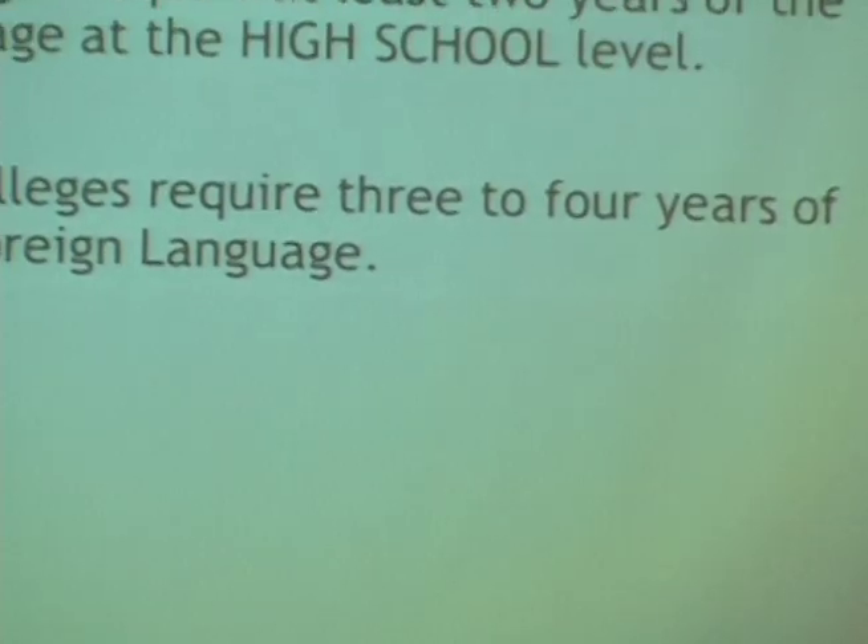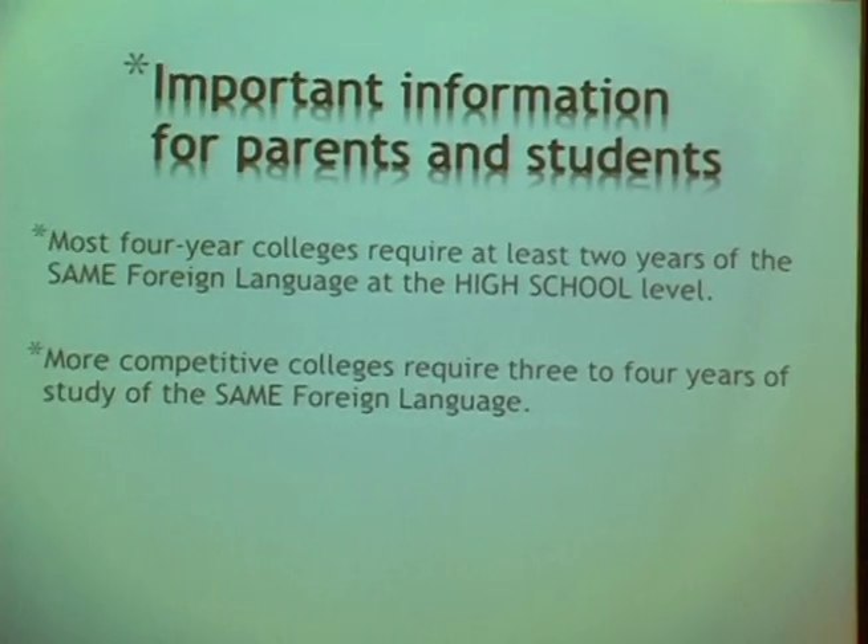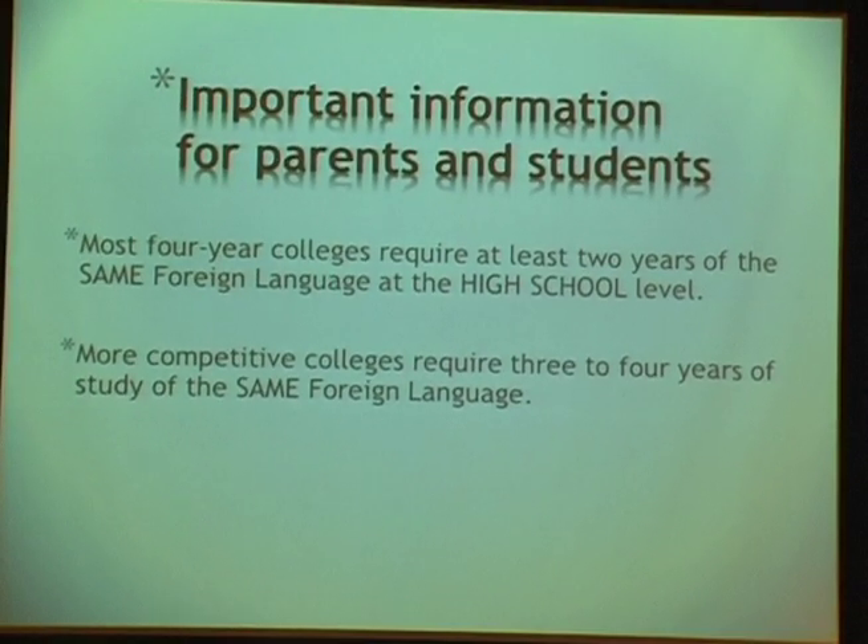In terms of college preparedness, most four-year colleges require at least two years of the same foreign language at the high school level, and more competitive colleges require three to four years. So even though foreign language is not a local graduation requirement, you really need to keep it in mind as you prepare your student for college.